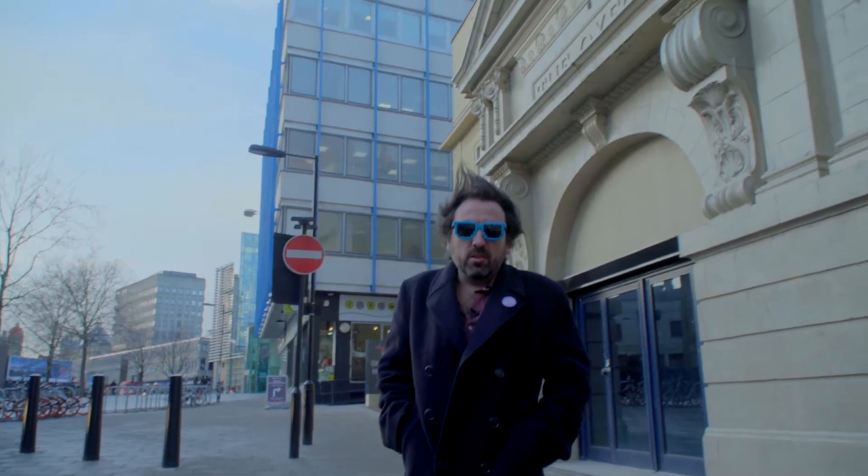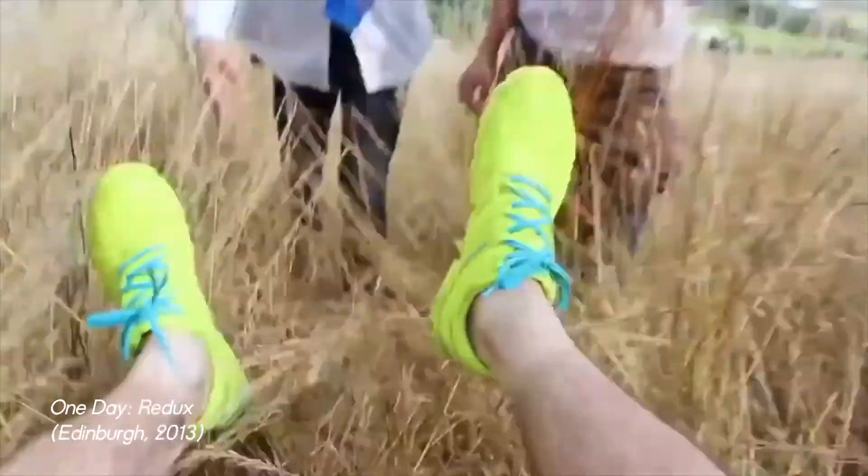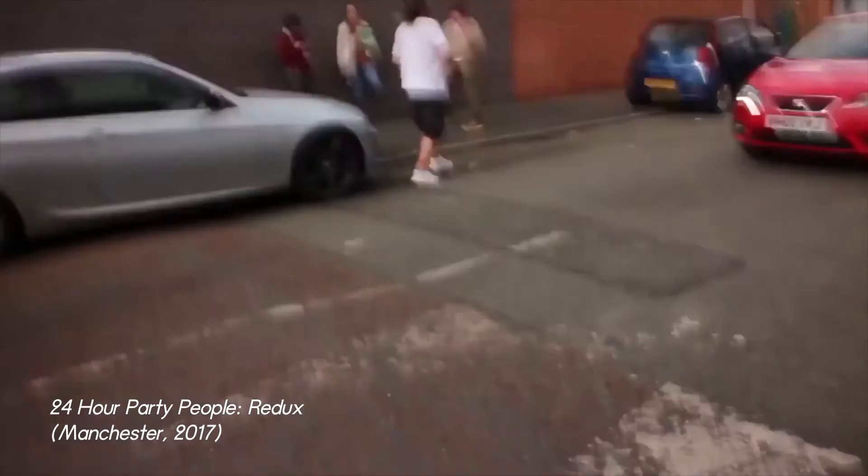Maintain situational awareness. Ask somebody to spot you whilst running backwards. Try not to get run over whilst looking into the viewfinder. Too much traffic? Use green screen miniatures instead.